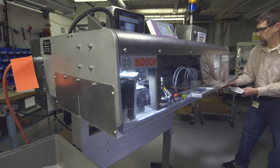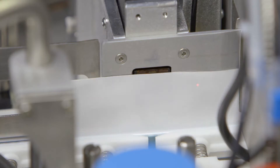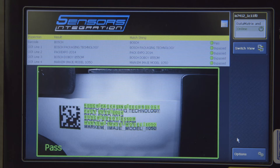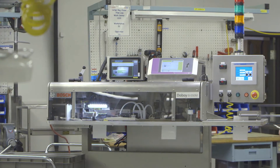We've partnered with Bosch to provide a turnkey solution that enables customers to print GS1-compliant barcodes on their packaging, and then have those barcodes validated with the Cognex reader system.